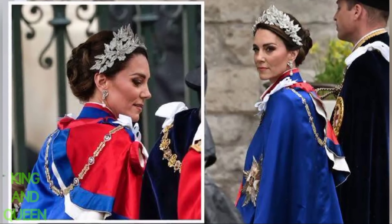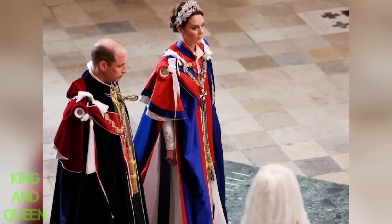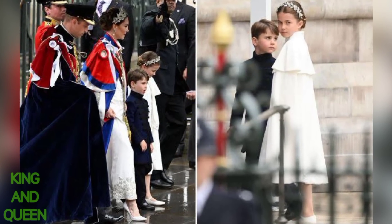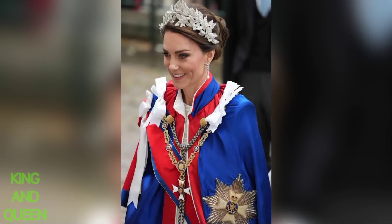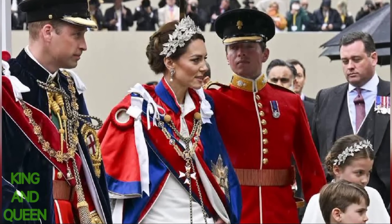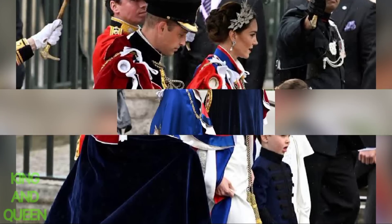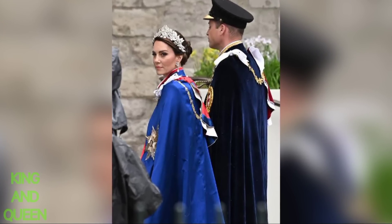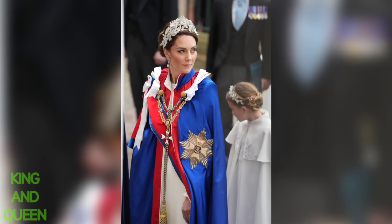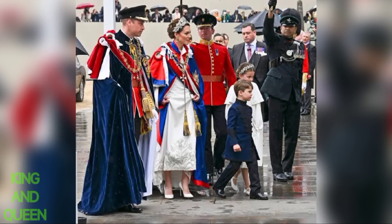The world has now seen Kate Middleton's stunning coronation gown by Alexander McQueen, which is made of ivory silk crepe with embroidered details. Kate Middleton, 41, arrived for the coronation of King Charles — the first such event in more than 70 years — wearing the gown, which features threadwork embroidery with rose, thistle, daffodil, and shamrock motifs.